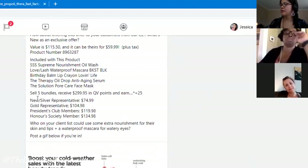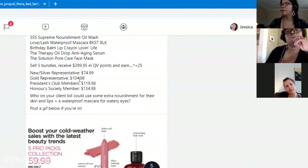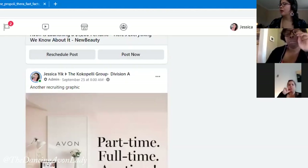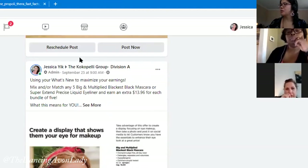I should throw in the bronze tier here — I did for the other one but not for this one for some reason. It breaks down the earnings, like how much each representative could earn if they sell, for example, five bundles.